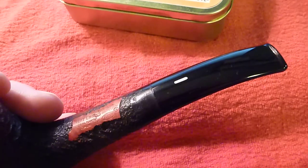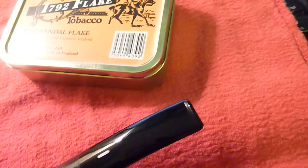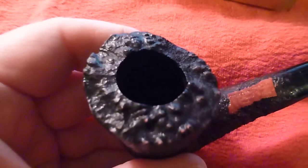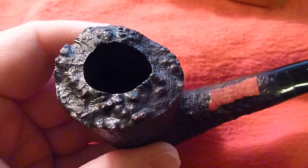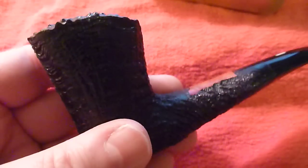I just finished alcohol cleaning this pipe — just alcohol, not a salt treatment. The top is quite nice. You can see the plateau briar there. I like a pipe with little bumps like that.